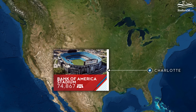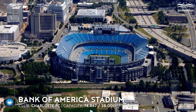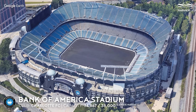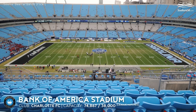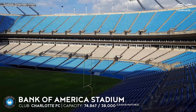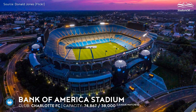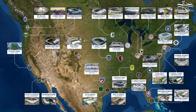Bank of America Stadium, capacity 74,867 — Charlotte FC. The club began MLS play in the 2022 season as the league's 28th franchise. Charlotte FC shares the facility with the Carolina Panthers of the NFL. For most soccer games the stadium's capacity is reduced to 38,000. In 2004, the naming rights were acquired by Bank of America for up to 20 years.